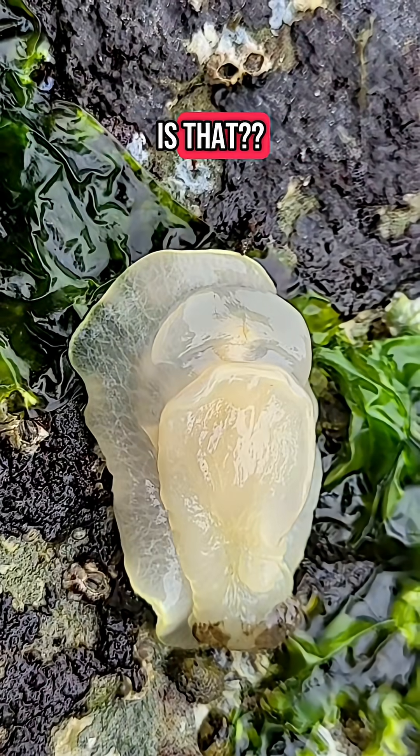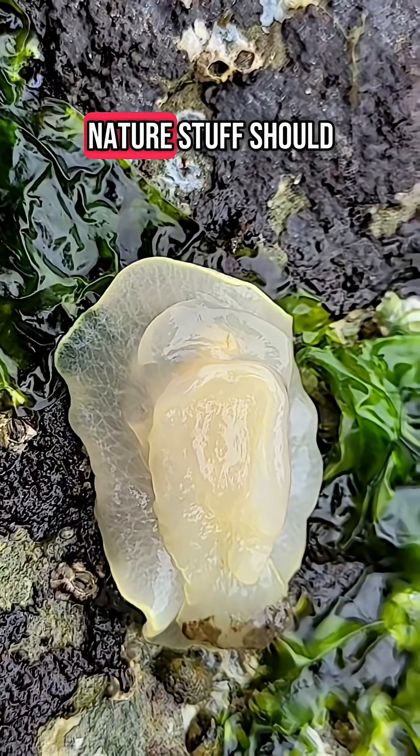What the? What is that? Guess you'll have to find out next time. What animals and nature stuff should I cover next? Follow my channel and let me know down below.